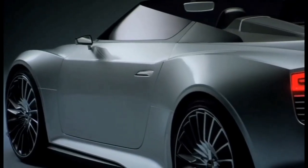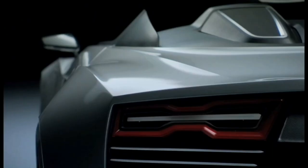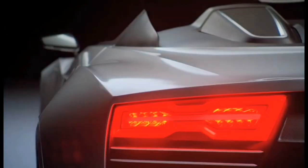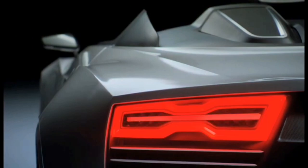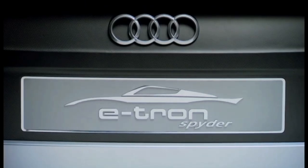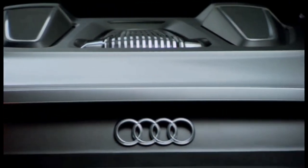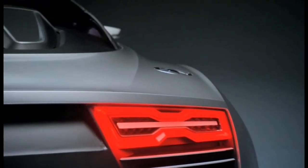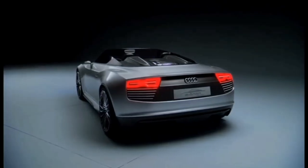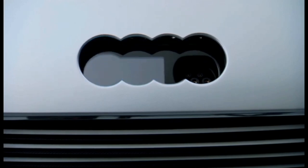The E-Tron Spider can travel an estimated 31 miles in electric-only mode with a maximum speed of 37 mph. Audi claims a 0-to-62 mph time of 4.4 seconds and a limited top speed of 155 mph. The dual-motive strategy makes this a hybrid of sorts, although one that operates at different ends of the car with distinct power units.